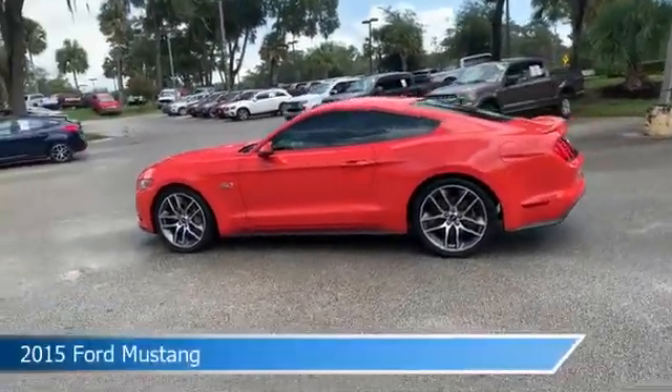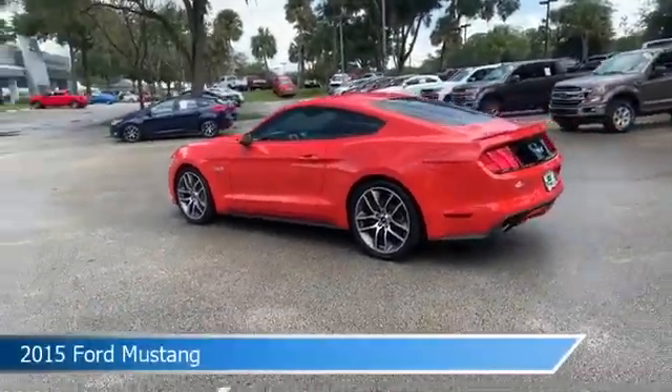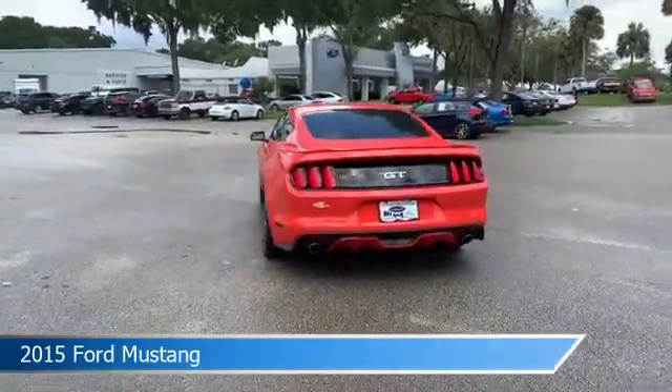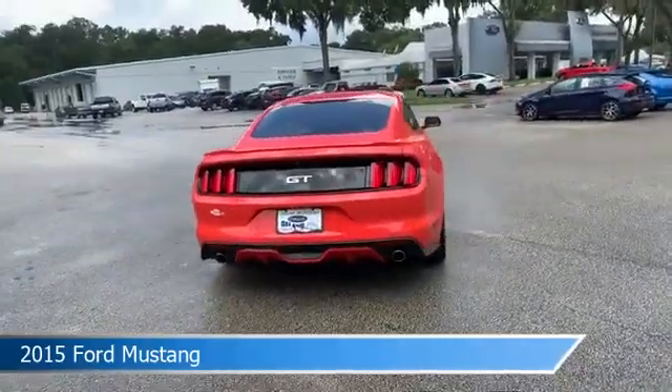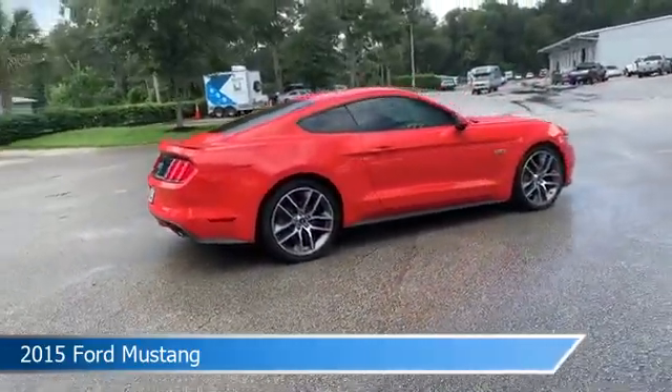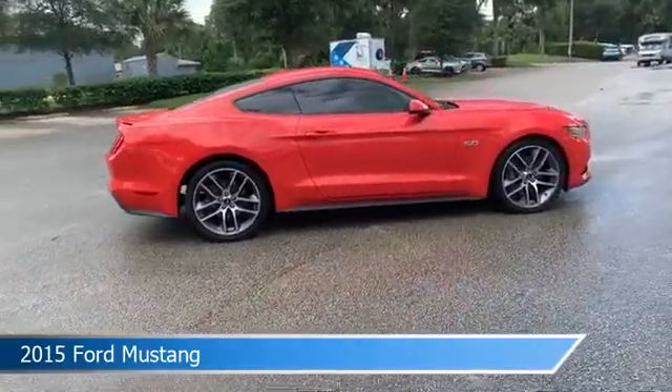Take a look at this 2015 Ford Mustang. Equipped with a manual transmission in competition orange, this car comes with some great features including alloy wheels, HID headlights, anti-lock brakes, audio controls on steering wheel and more. Come in and check it out today.